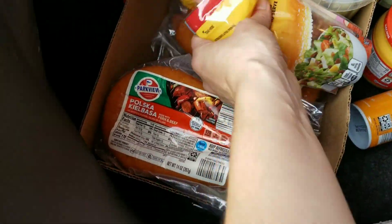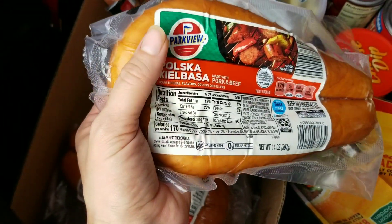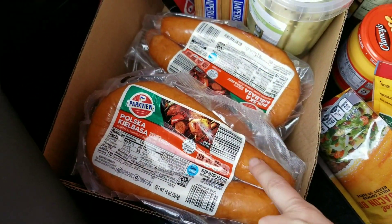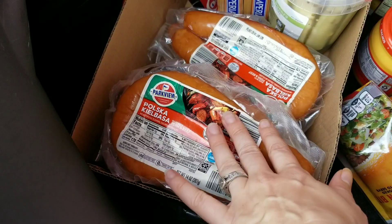Starting over here, we got six packs of kielbasa sausage. We use this for a few different recipes now, so I got six of them so I can freeze all of them and have them when I need them for a quick easy meal.